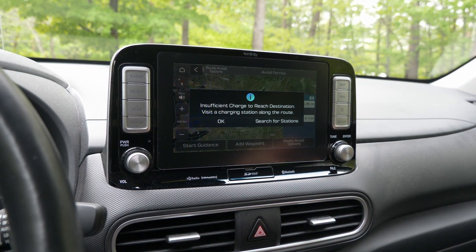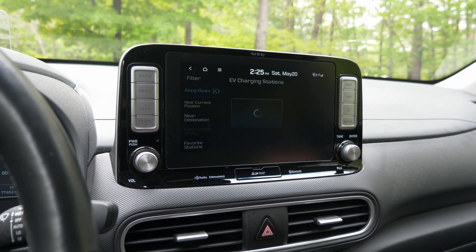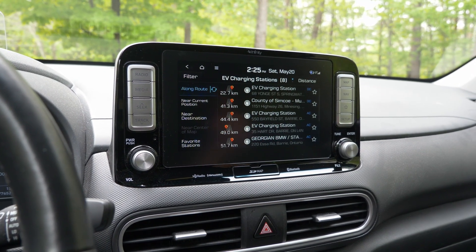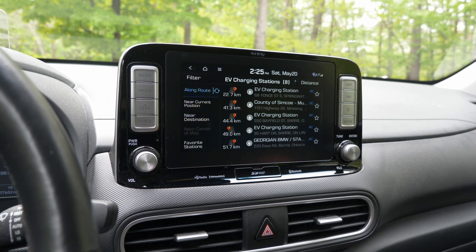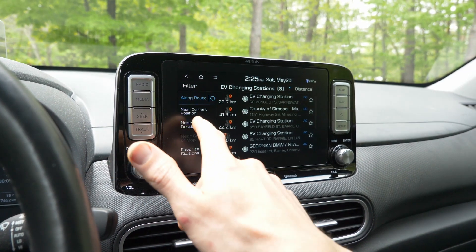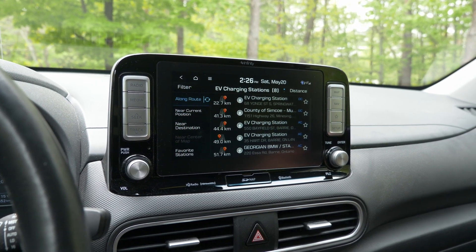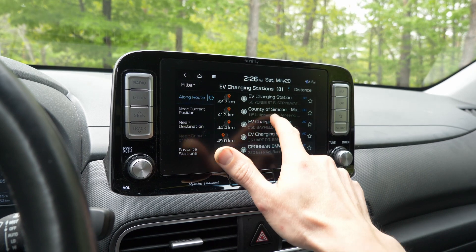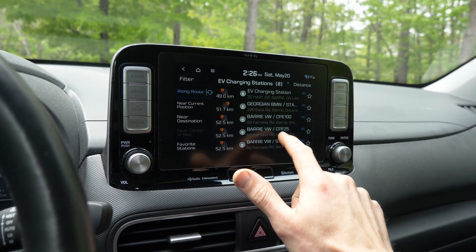It's doing connected routing, which means it connects to a server and it says insufficient charge to reach that destination. So as we've discussed before, this is a lot better than it used to be. Let's see what 'search for stations' does. Now this is only going to search for stations that were current as of the time of this update, so they're not all going to be here. We can go about 300 kilometers on this charge, but we don't want to go all the way there.